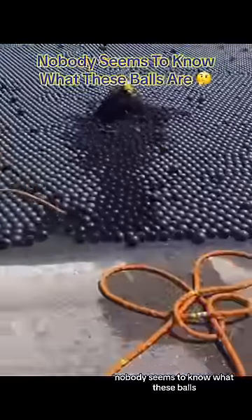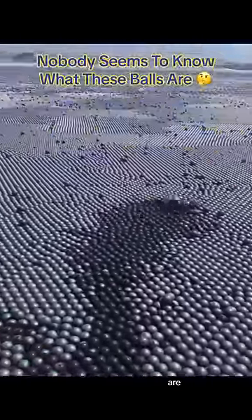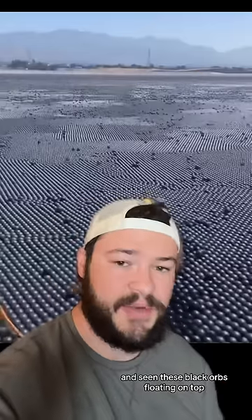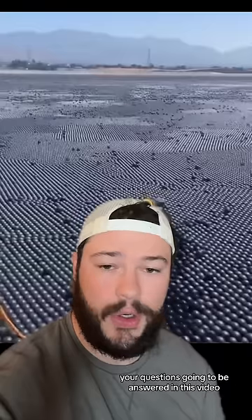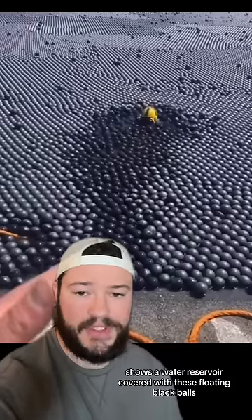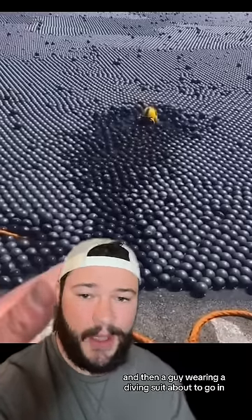Nobody seems to know what these balls are. If you've ever looked at a water reservoir and seen these black orbs floating on top and wondered what they are, your question is going to be answered in this video. This video that I was tagged in shows a water reservoir covered with these floating black balls, and then a guy wearing a diving suit about to go in.